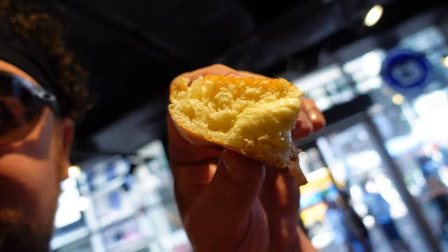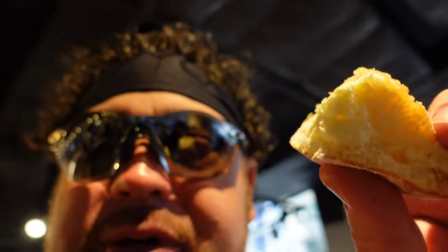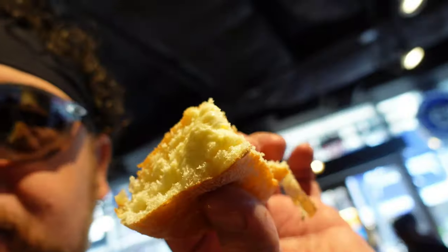Here is the cream donut — it's got like a Boston cream filling in the middle, as you can see, with powdered sugar on the outside. It's good, but it's not something I would go for again — Ginger pretty much picked everything out here. But it's decent for what it is, just not my speed.